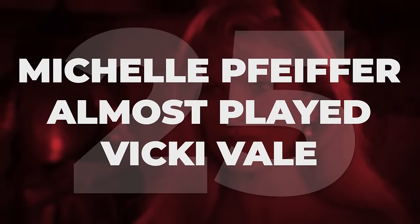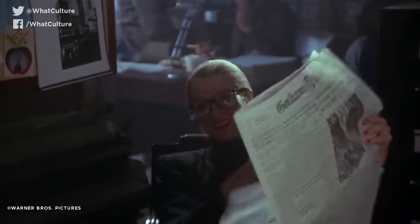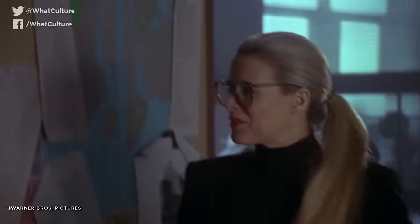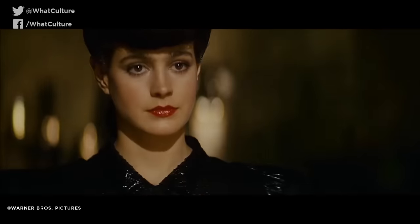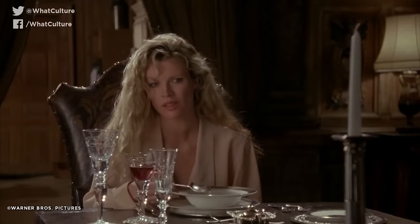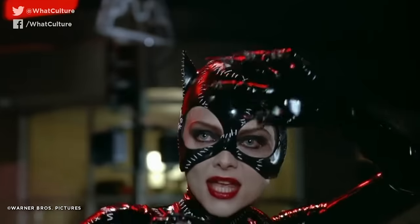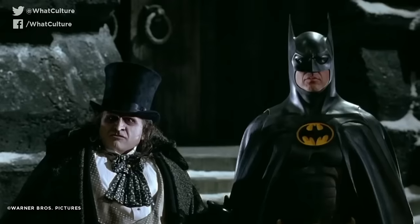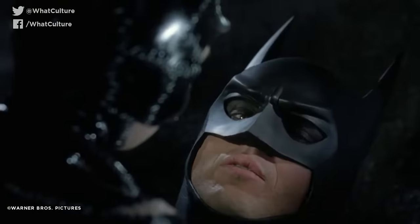Michelle Pfeiffer almost played Vicki Vale. Several actresses very nearly ended up playing Vicki Vale before Kim Basinger was cast, including Blade Runner's Sean Young, who had to quit the part when she broke her collarbone during pre-production. Michelle Pfeiffer was also asked to audition for the role, though Keaton suggested it might have been an awkward fit, as she and Keaton were dating at the time. Quite ironically, Pfeiffer ended up starring as Catwoman in Batman Returns — though by 1991, she and Keaton were no longer an item.